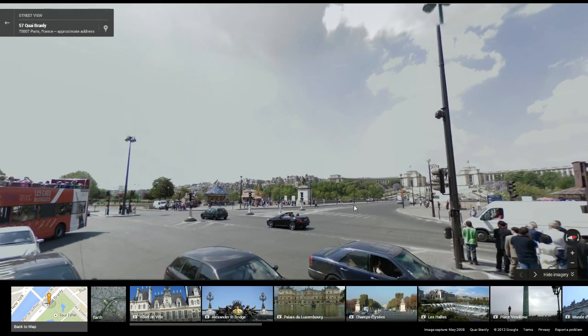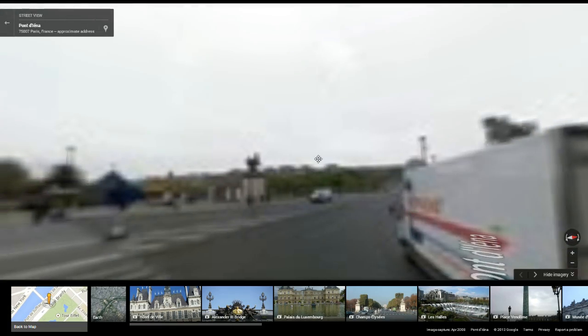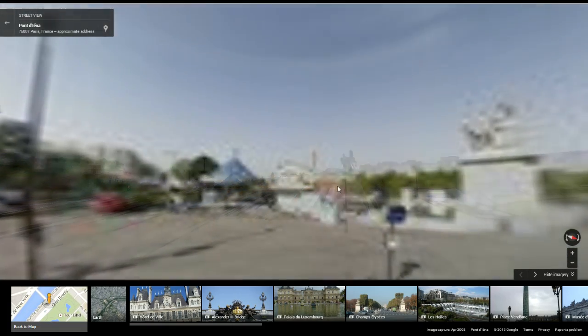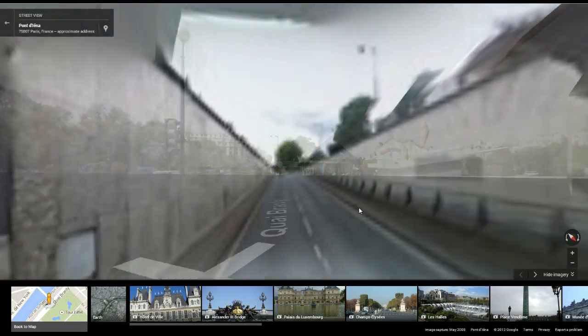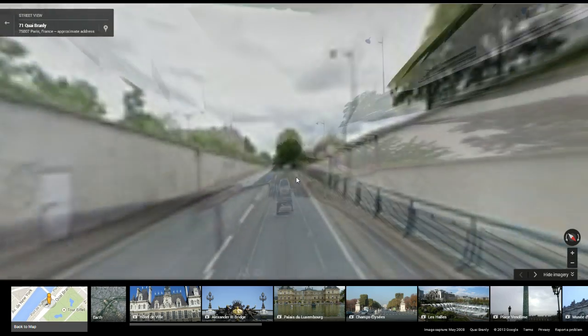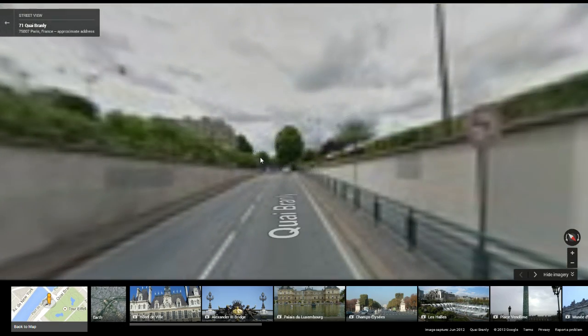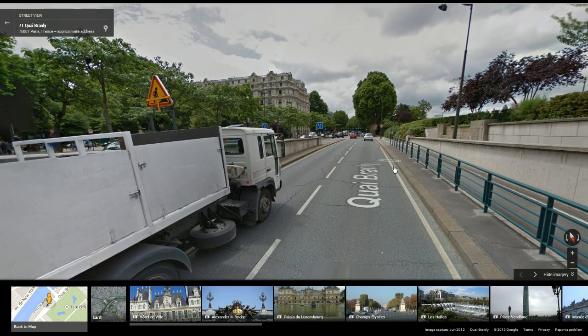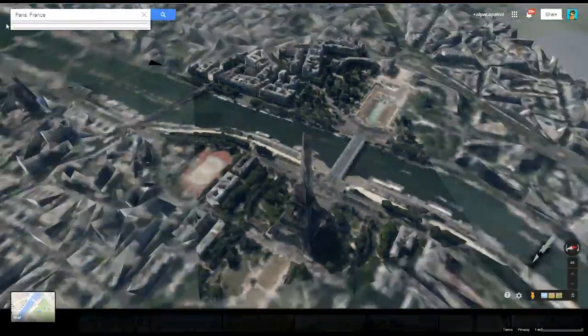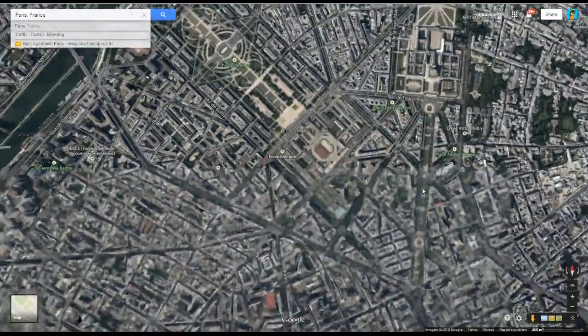It doesn't look like there's anything around it, which is kind of crazy to think of, like a really old city with all of this empty space. But I suppose, you know, New York City has a Central Park as well. We went under the tunnel again. Why is there a tunnel under the Eiffel Tower? We should get rid of this tunnel. It's called the Quai Branly. Quai Branly. Interesting.